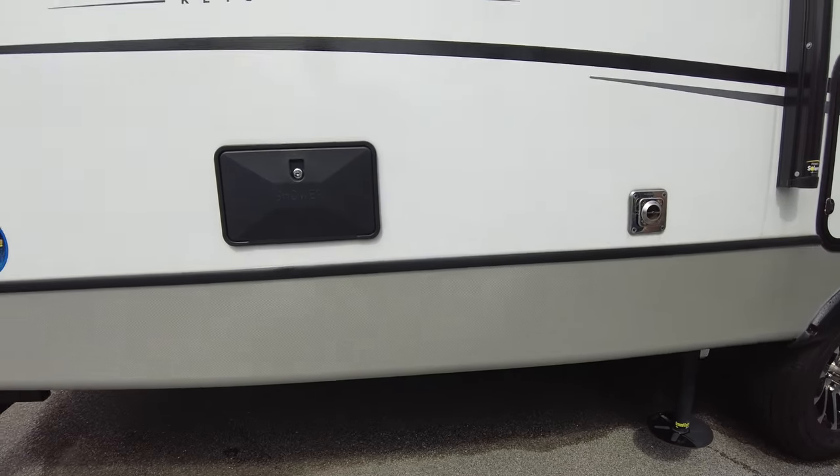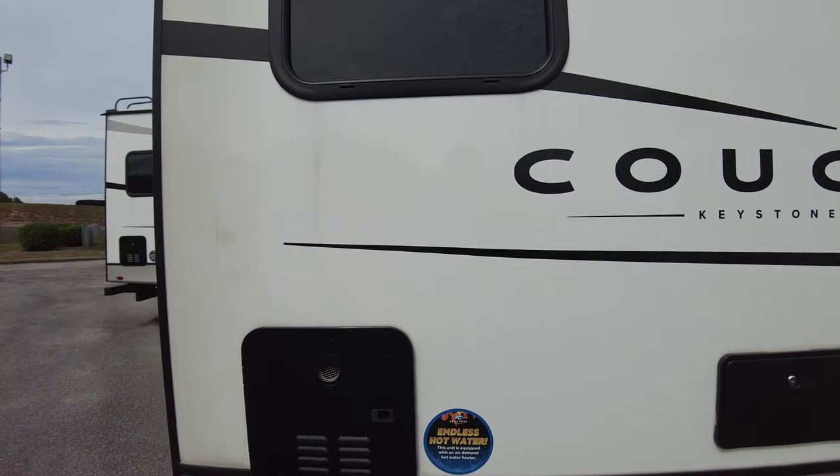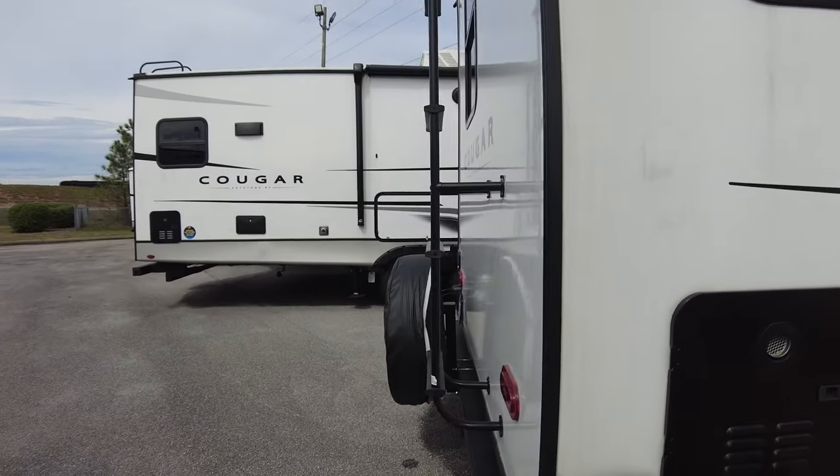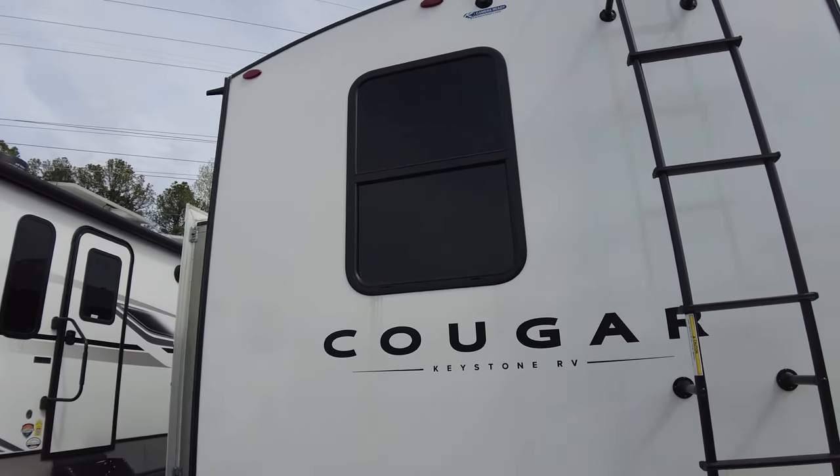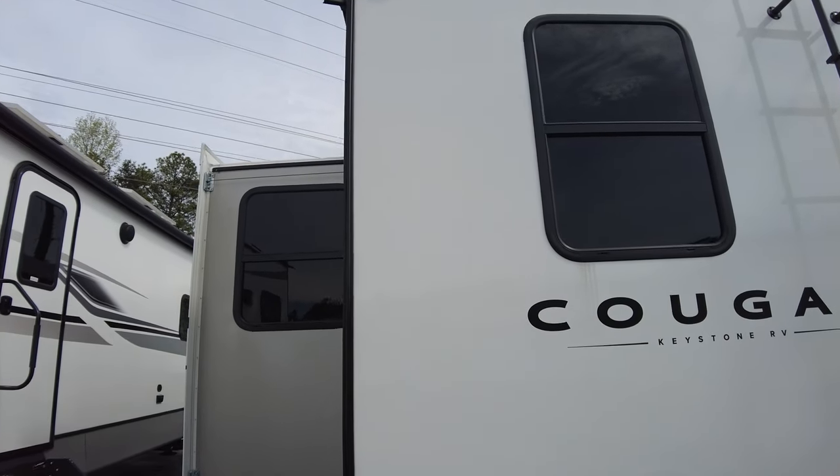The Cougar has leveling jacks in the back and a tankless hot water heater — pretty much the same as the Jayco, except the Jayco didn't have the leveling jacks.